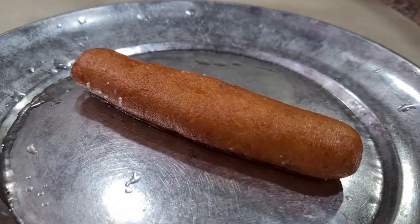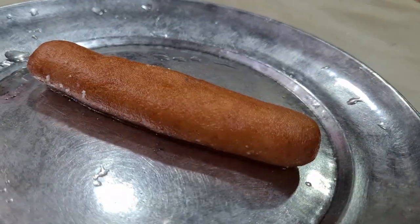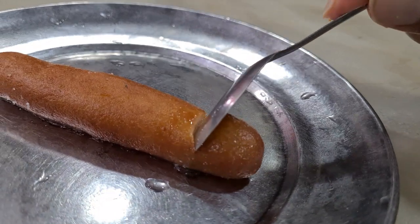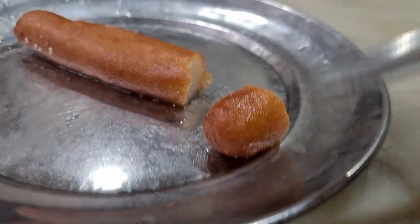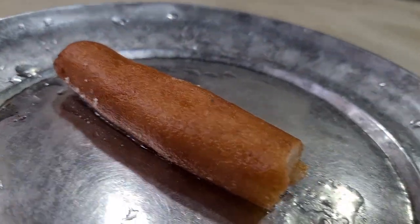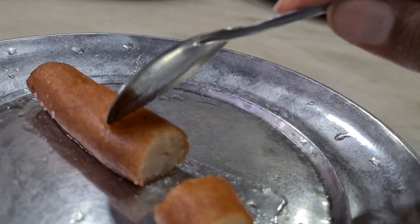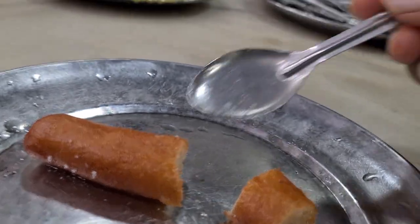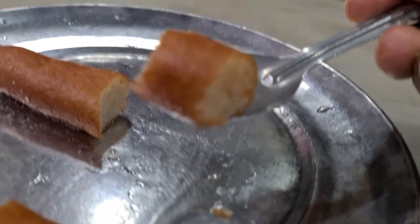There is a famous item here. We have ordered it — look how soft you can see the pieces. Wow, this is very soft. It is sweet and savory. This is the breakfast which we have finished.